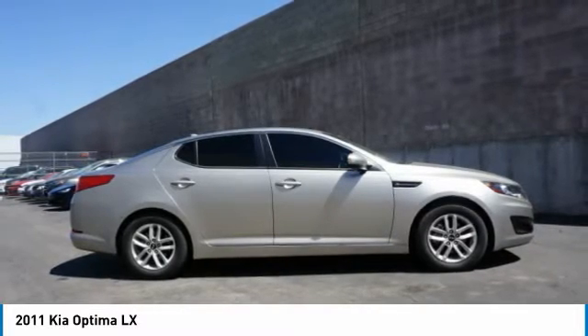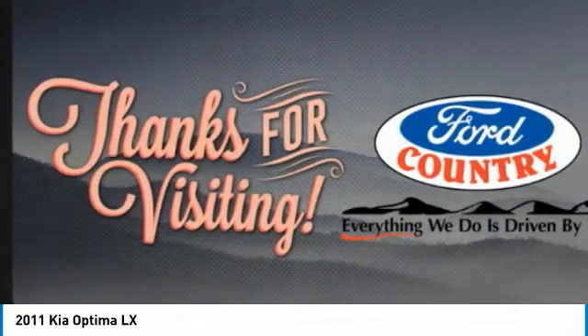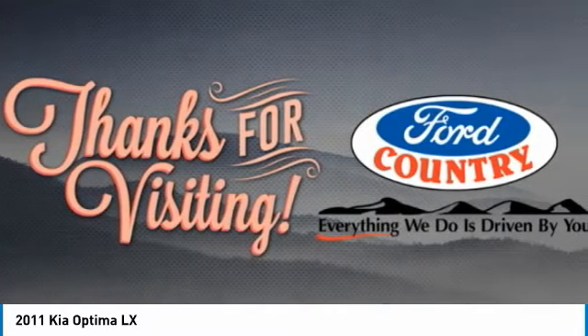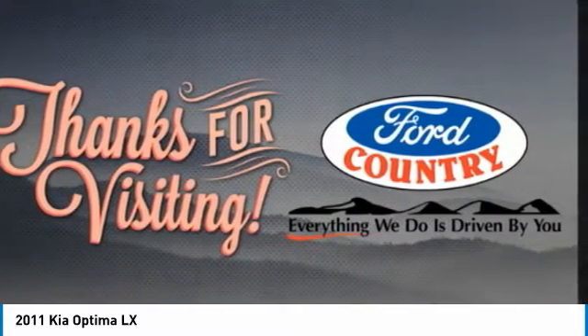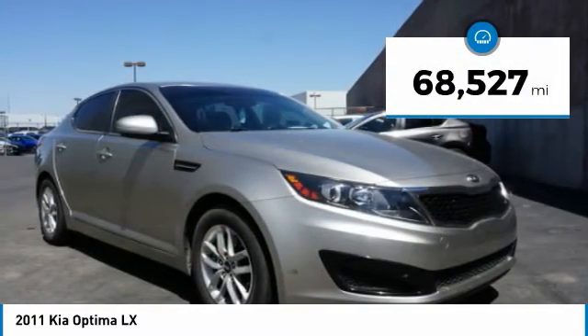The Optima features engine management systems like direct injection and turbocharging, which enhance performance without sacrificing fuel efficiency. Its smooth-flowing lines speak of grace and style and offer a strong hint of European luxury. This vehicle has less than 70,000 miles.